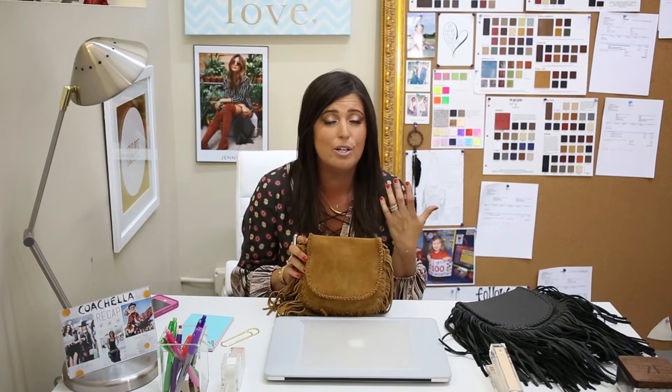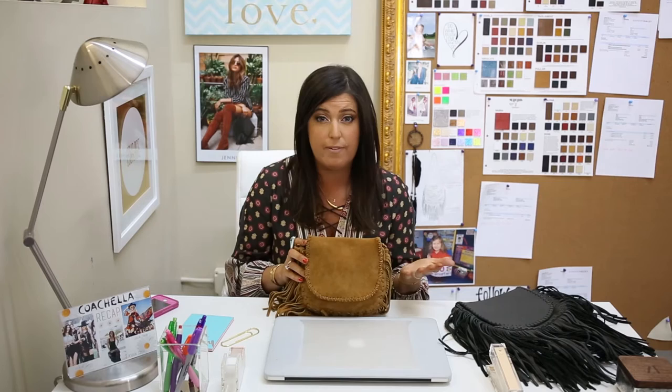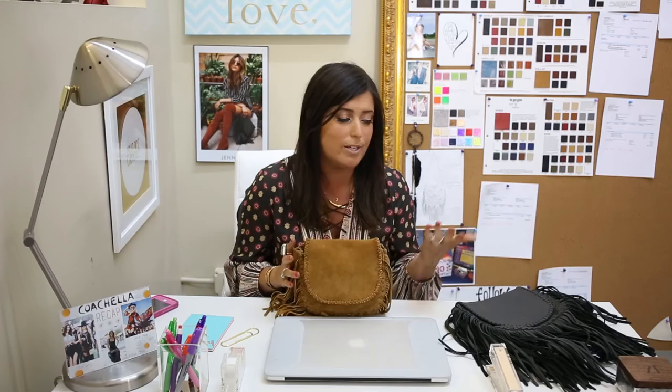We were so happy to see our bags everywhere, especially because I couldn't make it out there, and it's definitely my favorite festival. Coachella is covered with the best fashions — it's the summer kickoff of our summer trends and styles. Everyone's got their headdresses in their hair, flowers behind their ears, their Grecian or gladiator sandals, cut-off shorts, and luckily, Jennifer Haley bags.